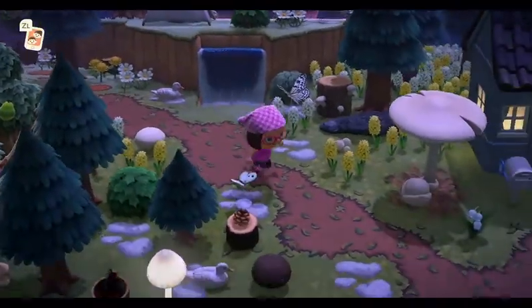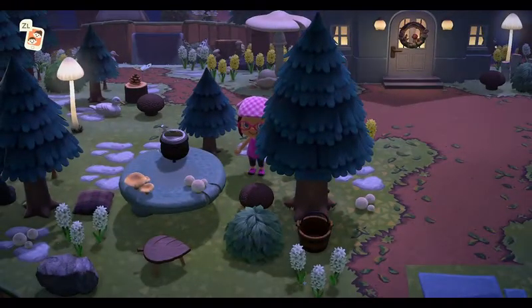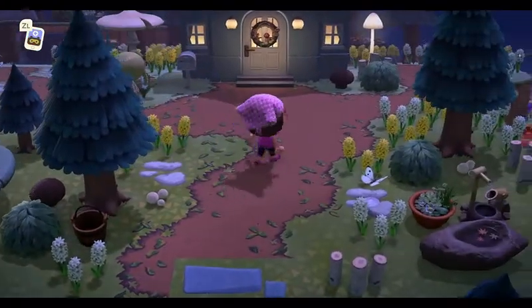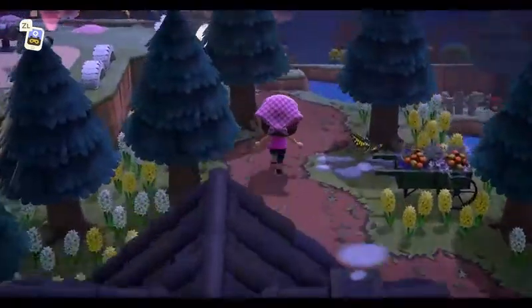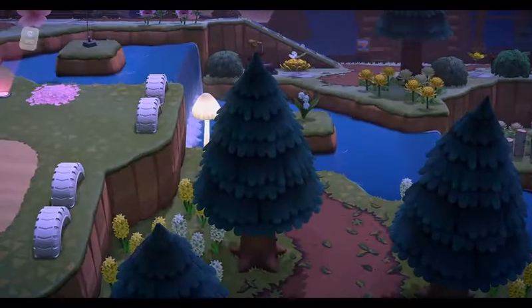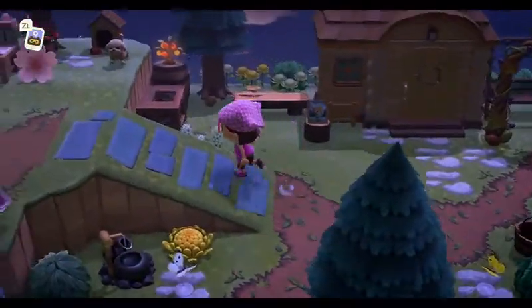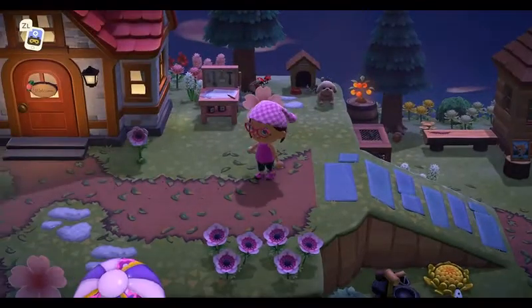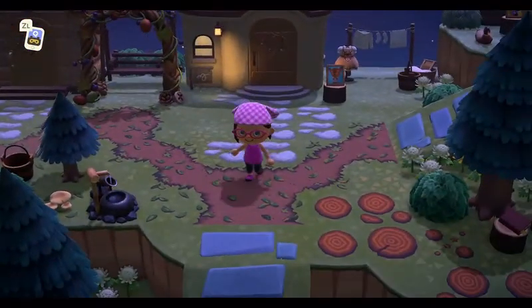We're going to walk back through some of the island. Let's look and see. Hello, sweetie. Nice little sitting area out here. Let's go back around — down this path, it's all natural. We're going to hop over. And this is where all the little villagers live. Up here is where we just were, so it kind of rounds around. That's cool that you can round around either way.